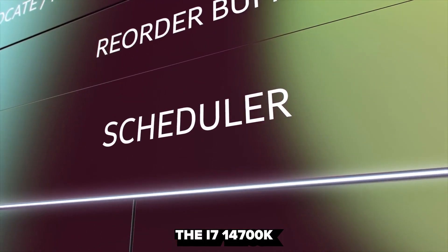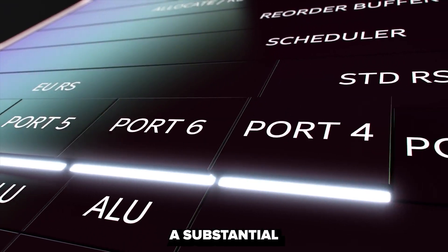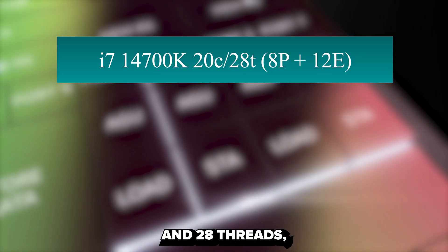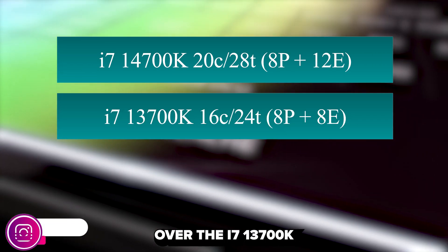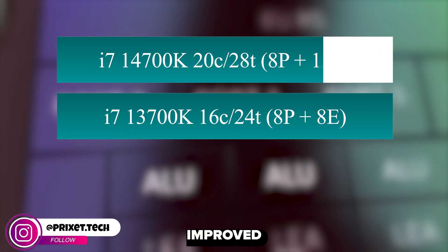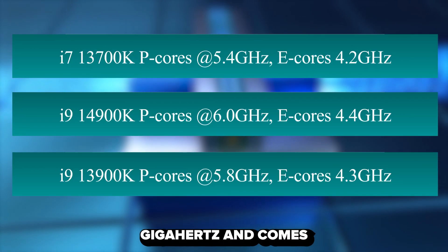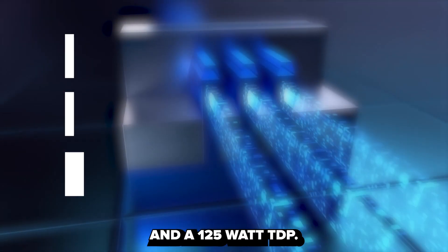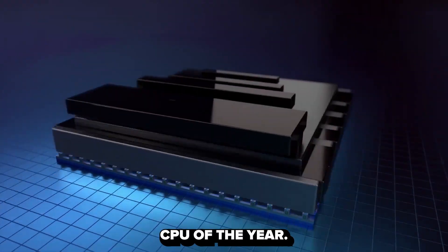The i7-14700K and KF processors are the only ones to receive a substantial specification upgrade. They offer eight performance cores and 12 efficiency cores, totaling 20 cores and 28 threads, which is a notable improvement over the i7-13700K, with an additional four efficiency cores. This translates into significantly improved multi-threading performance. The new i7 also features an enhanced core clock boost of 5.6 GHz, 33 MB of cache, and a 125W TDP. If Intel prices it competitively, this processor has the potential to become the best value CPU of the year.